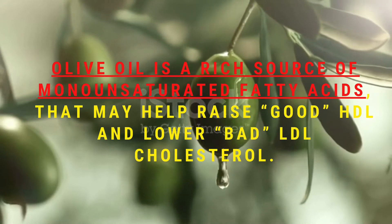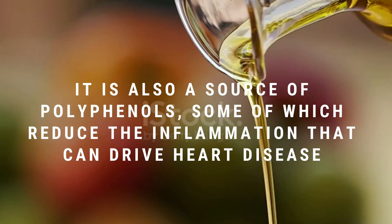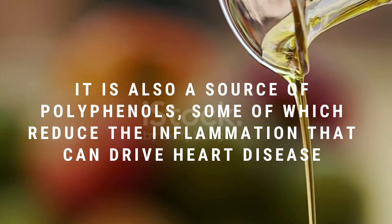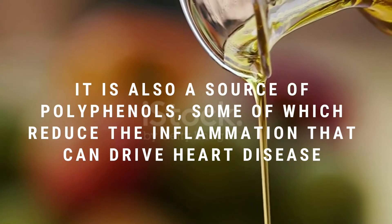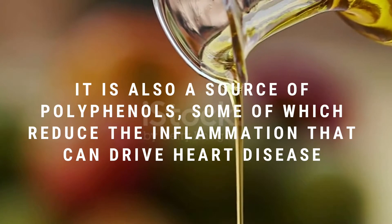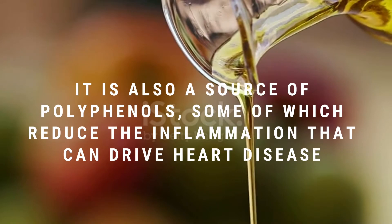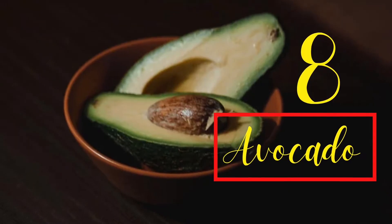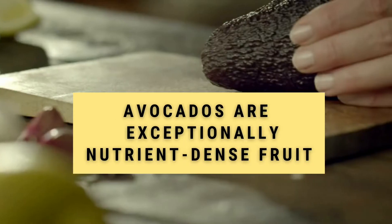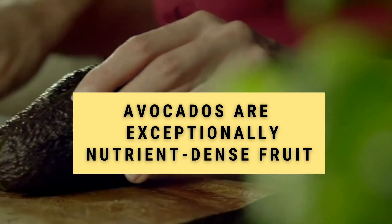Number seven: olive oil. Olive oil is a rich source of monounsaturated fatty acids that may help raise good HDL cholesterol and lower bad LDL cholesterol. It is also a source of polyphenols, some of which reduce the inflammation that can drive heart disease. Therefore, it is healthier to replace refined oils with olive oil, as it increases the good HDL cholesterol.